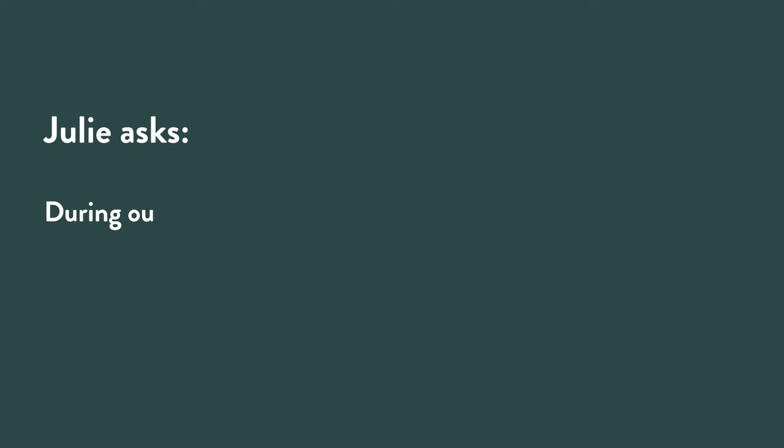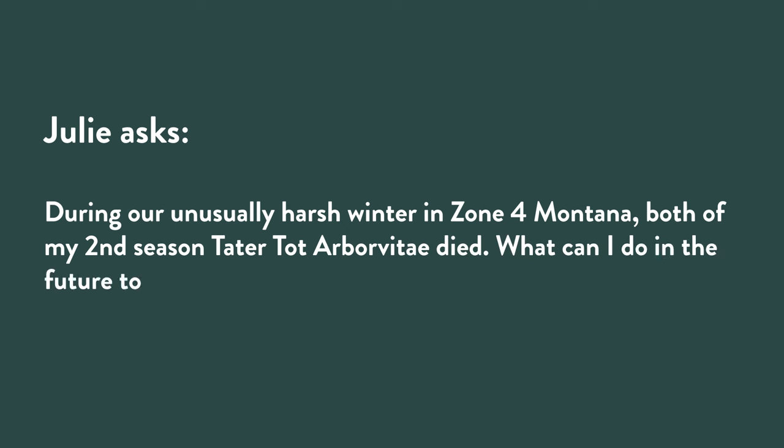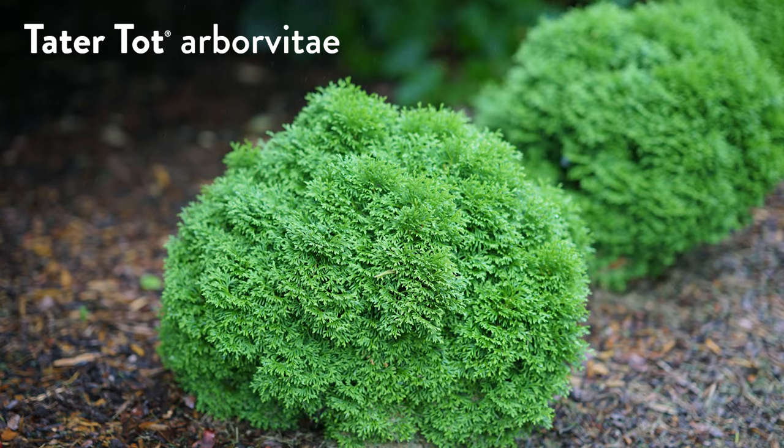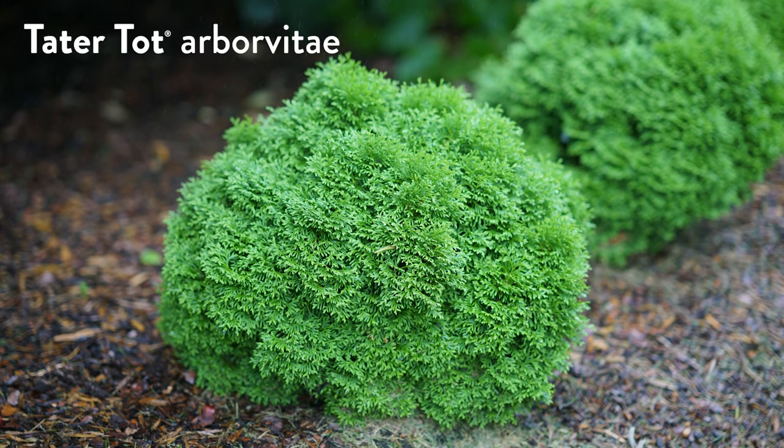Julie asked: during our unusually harsh winter in USDA zone four in Montana, both of my second-season Tater Tot arborvitae died. What can I do in the future to winter protect Tater Tot? Should I purchase and plant this fall or wait until spring? I love those little guys — they've really become one of our most popular plants. I don't know if it's the name or the plant or a combination of both, but they're just so cute. They're just a little rounded evergreen.